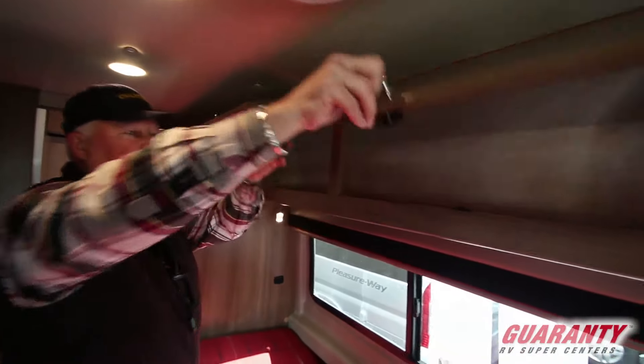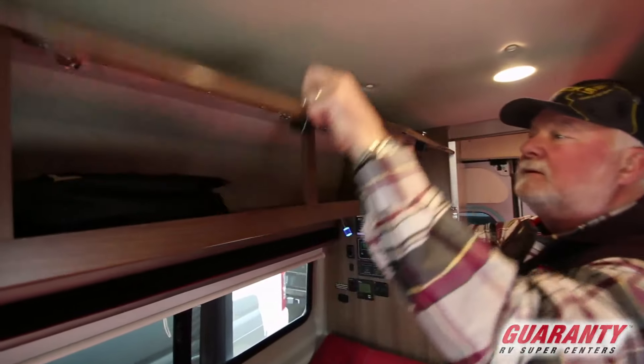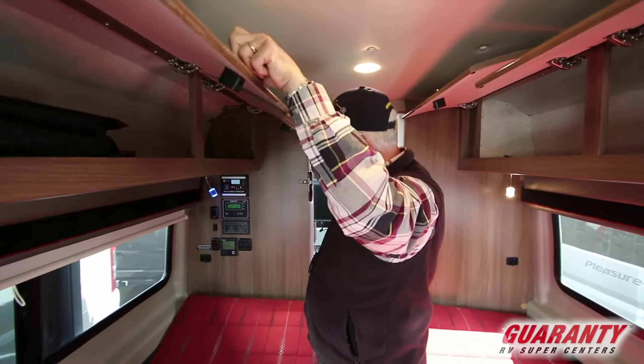Storage — we've got lots of storage. The owner's manual and remote controls are all in here, ready to go for the new owner.